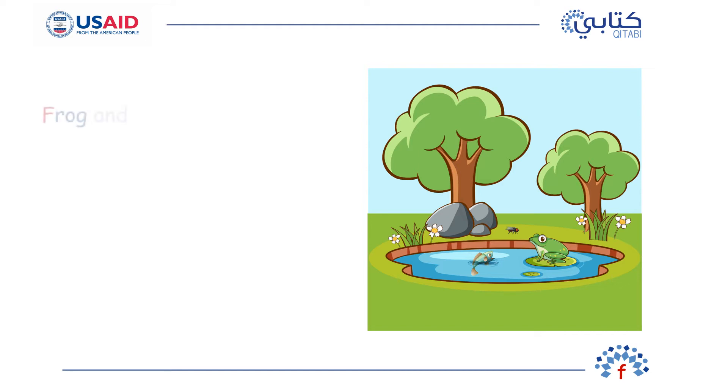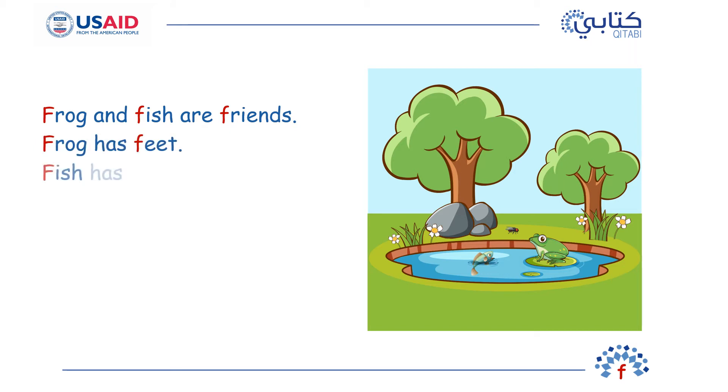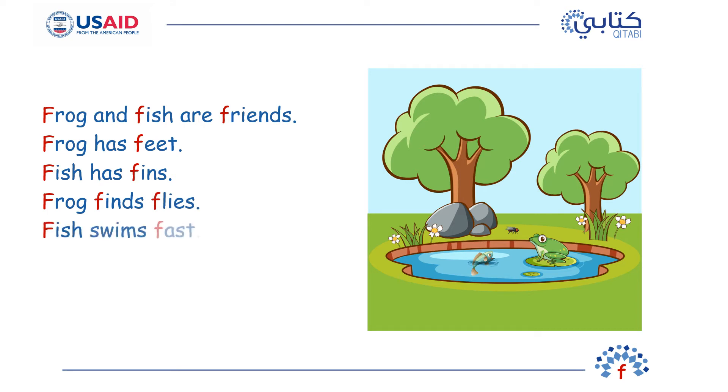Frog and fish are friends. Frog has feet. Fish has fins. Frog finds flies. Fish swims fast. Frog and fish feel fine.